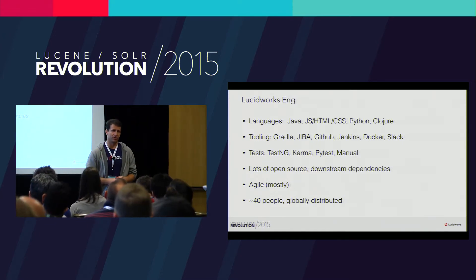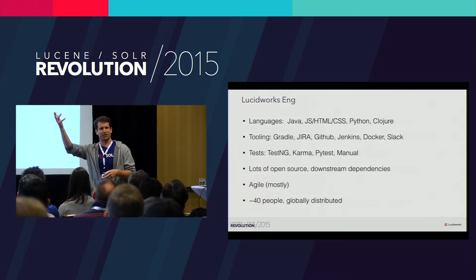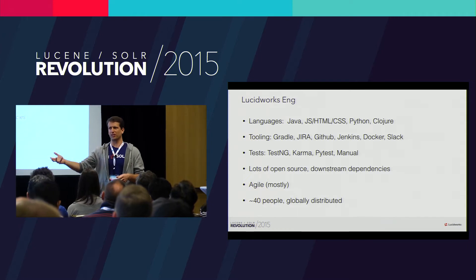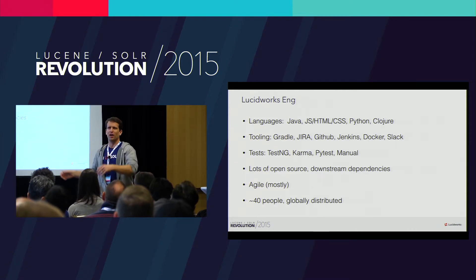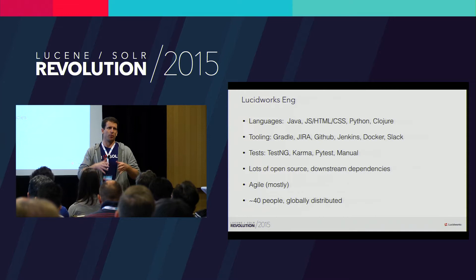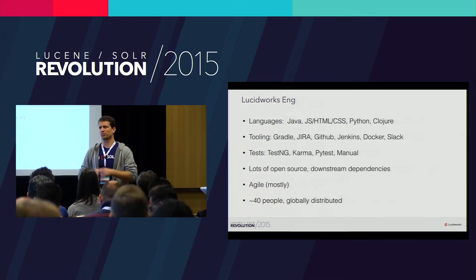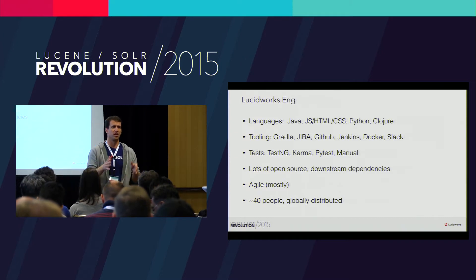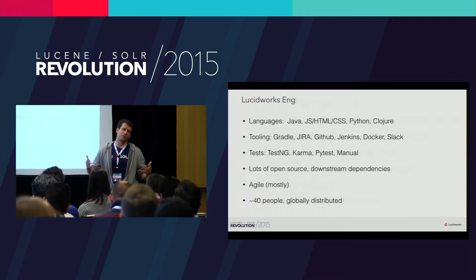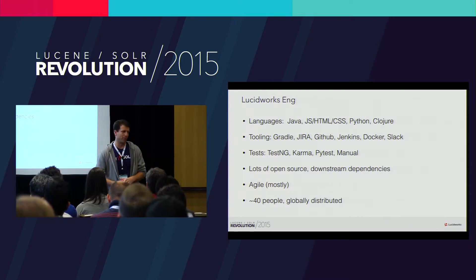We run mostly an Agile shop with roughly two-week sprints. Interestingly, because of the way the open source community works, we have a kind of out-of-band development. One of my four engineering teams is in this out-of-band open source model — it's herding cats. We put that team on a monthly theme-based approach: are we doing heavy community investments, customer investments, or Fusion investments? The rest of the teams do two-week sprints and it works moderately well. Last but not least, we're about 40 people globally distributed.